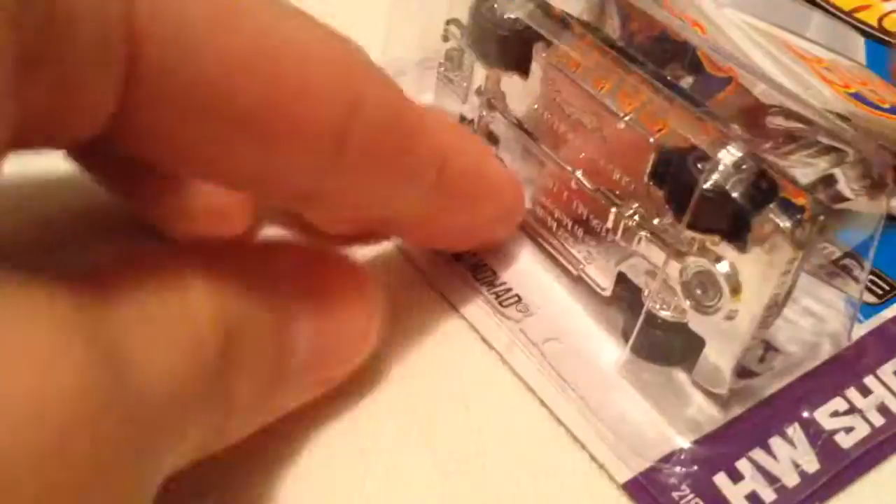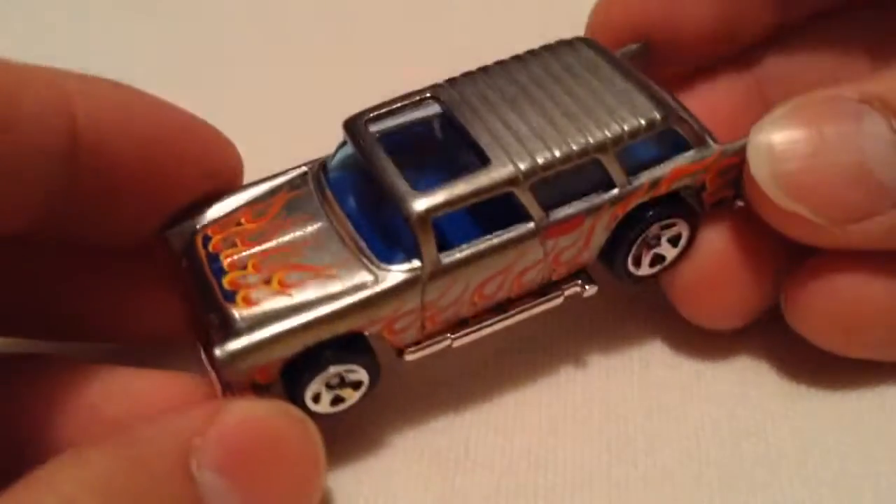There's the card art, and again, nothing too much on the back there. So let's open this up — there you go, already ready to go, that makes it a lot easier.